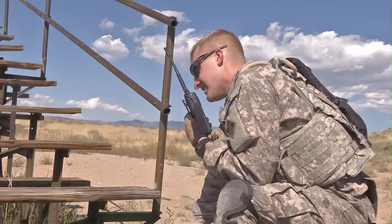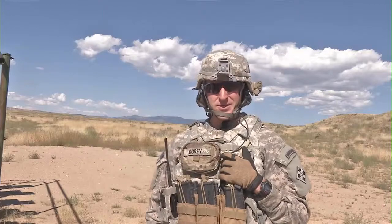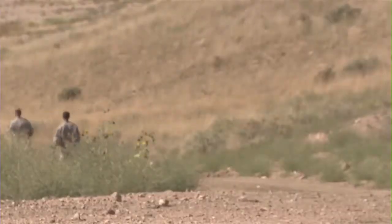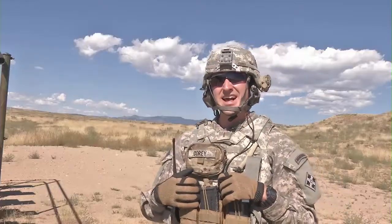138 soldiers did just that. The importance of a Claymore range for a scout element in particular is that it's going to allow you to retrograde quickly — blow your Claymore, retrograde, and get out of there.